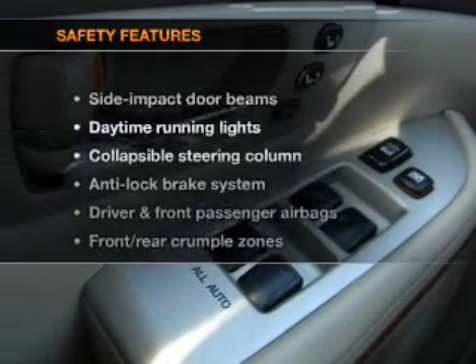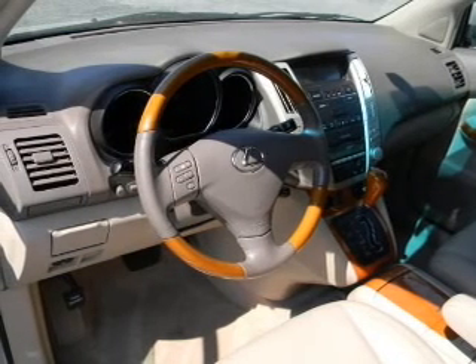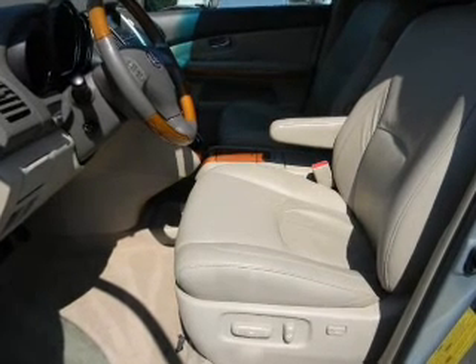If safety is a high priority, rest assured knowing that these top safety components are included: passenger airbag, traction control, stability control, daytime running lights, and low tire pressure warning.